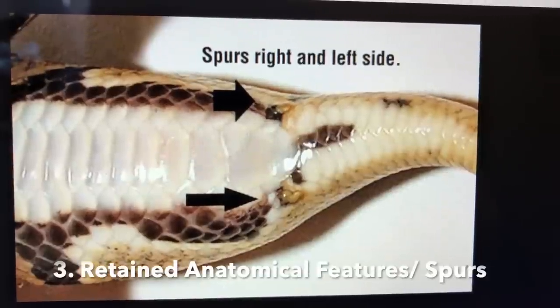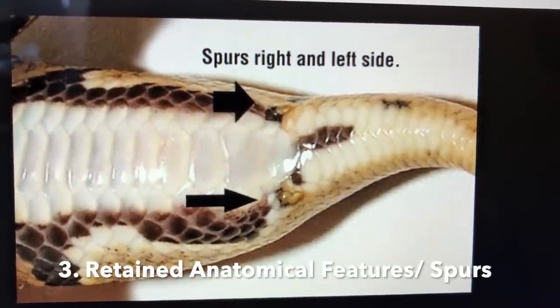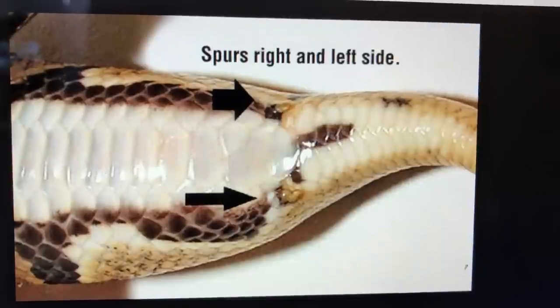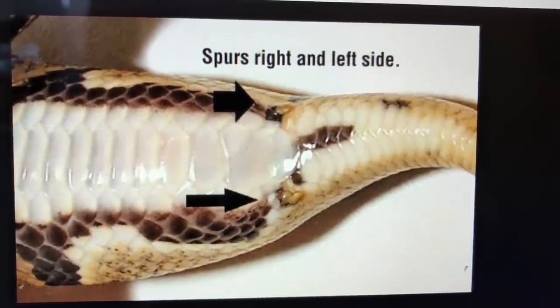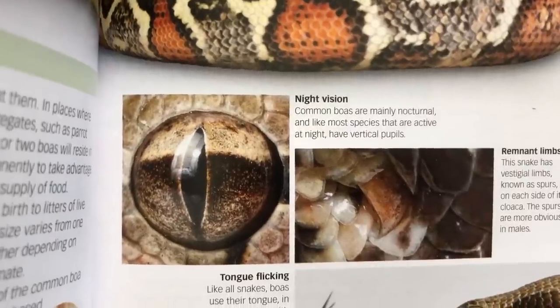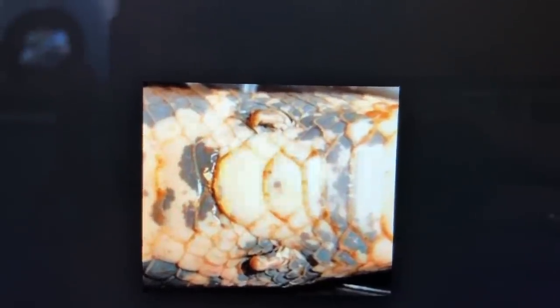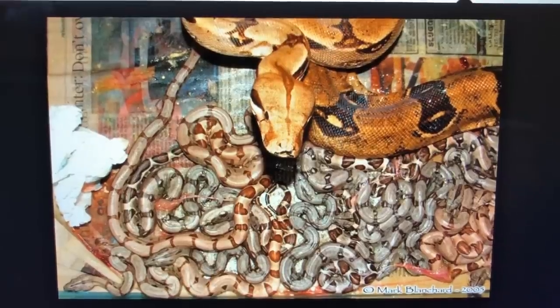Both pythons and boas have retained anatomical features from limbed animals, which include a back limb or pelvic girdle, and in most species the remains of back limbs in the form of small claws or spurs. The spurs are used by the male to stimulate and position the females during mating.